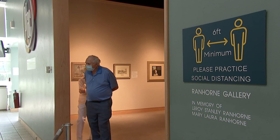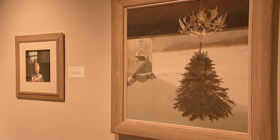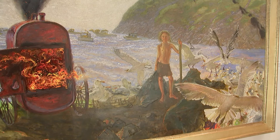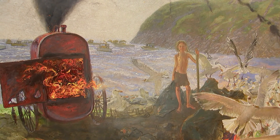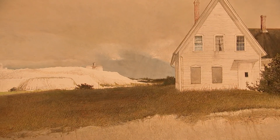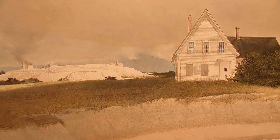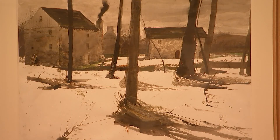In the gallery across the way from N.C. is Andrew Wyeth. He has recently passed away, but he has some wonderful pieces. He works a lot with watercolor and egg tempera, and he has many images of things he knows — his home in Chadds Ford, as well as where they would summer in Maine. So you see a lot of landscape images in his work.